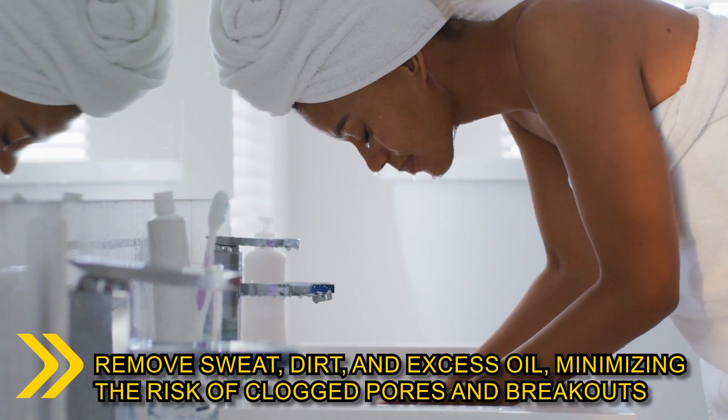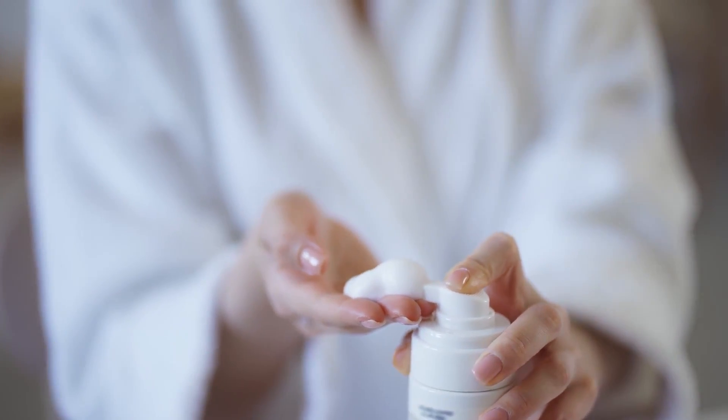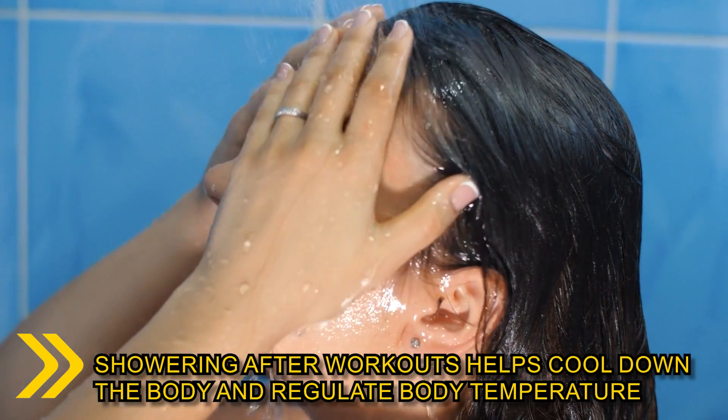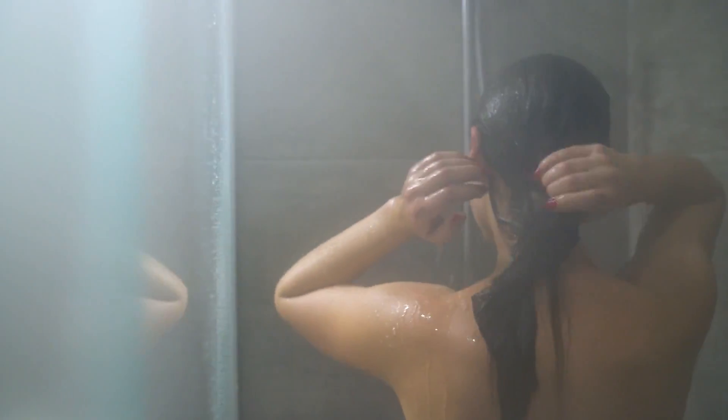minimizing the risk of clogged pores and breakouts. Use a gentle cleanser suitable for your skin type to maintain the skin's natural balance. Additionally, showering after workouts helps cool down the body and regulate body temperature. Keeping your skin clean and free from sweat-induced bacteria buildup contributes to a clearer and healthier complexion, allowing your skin's natural radiance to shine through.